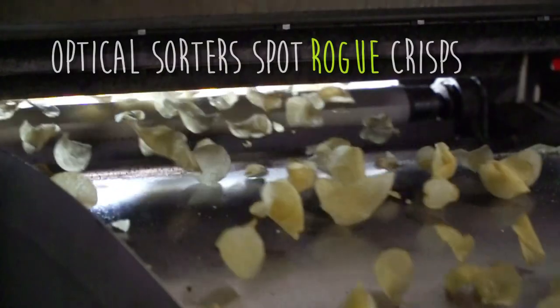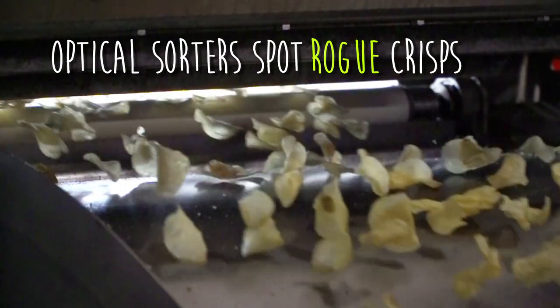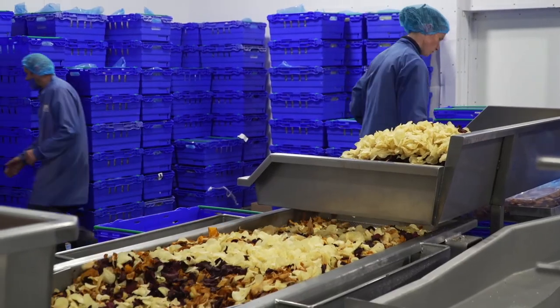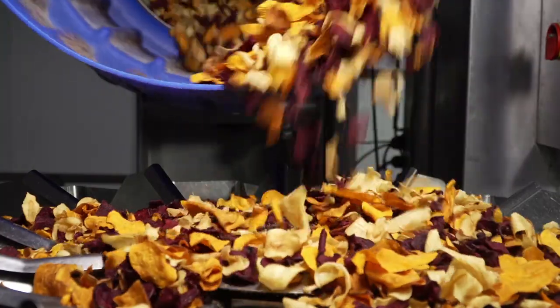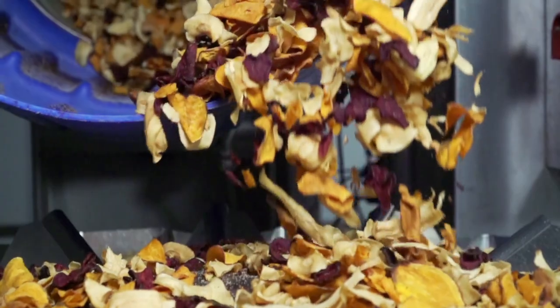Optical sorters spot rogue crisps and remove them using fine jets of air. With only the top-notch crisps remaining, they're tumbled before adding our carefully blended flavoring just prior to packaging.